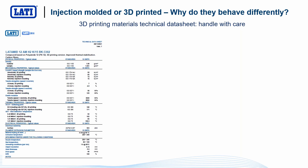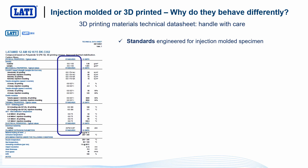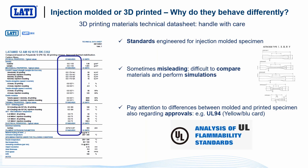We have another problem when speaking about technical data sheets for AM materials: the standards are designed for injection molding. In many cases this makes it difficult to compare materials and quite impossible to use for simulation. Another important thing: if we have homologations — for example, UL V0 approvals, maybe in the yellow card — remember that if the material is V0 for injection molding, we are not sure we can obtain V0 on a 3D-printed part, even using exactly the same material. For this reason, UL introduced the blue card for specific 3D printing applications, because flame resistance behavior can change between injection molding and 3D printing.